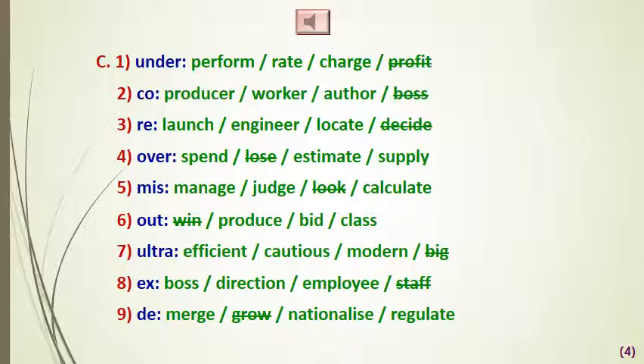For 'mis': 'mismanage,' 'misjudge,' 'miscalculate,' but we don't say 'mislook.' For 'out': 'out produce,' 'outbid,' 'outclass,' but we don't say 'outwin.'